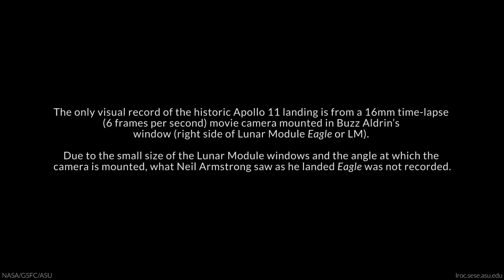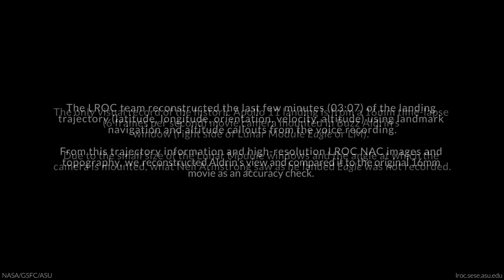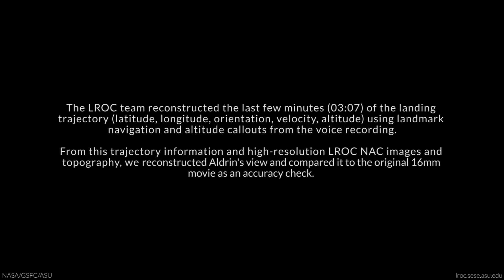Altitude 1,600. 1,400 feet. Still looking very good. Roger. 1,202, we copy it. 35 degrees. 35 degrees.